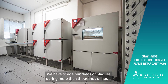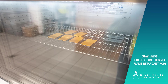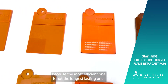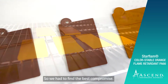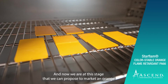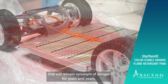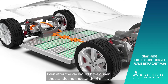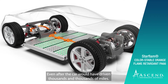We have to age hundreds of plaques during more than thousands of hours at elevated temperature to find the right one, because the most efficient one is not the longest lasting one. So we had to find the best compromise. And now we are at the stage where we can propose to the market an orange which is stable enough to survive this aging, that will remain a synonym of danger for years and years, even after the car has driven thousands and thousands of miles.